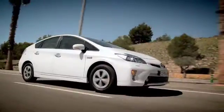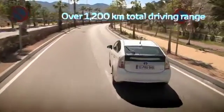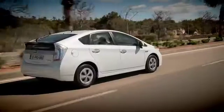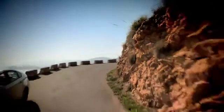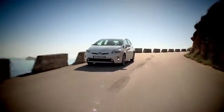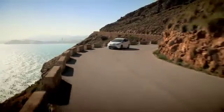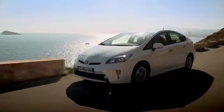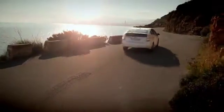Its full hybrid powertrain gives a driving range of over 1,200 kilometers, removing the range anxiety associated with pure electric vehicles. Thanks to the unique characteristics of Toyota's full hybrid powertrain and its EV driving capabilities, the new Prius plug-in hybrid offers drivers a low emission driving experience without having to change driving patterns.